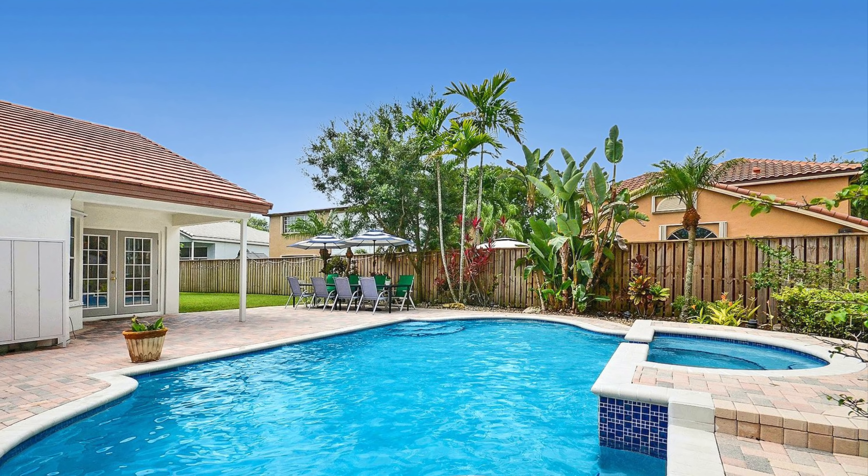The open kitchen features white cabinets, granite counters and backsplash, as well as stainless steel appliances. The kitchen counter and island extend for bar top seating. The kitchen also has a breakfast nook with views of the pool.